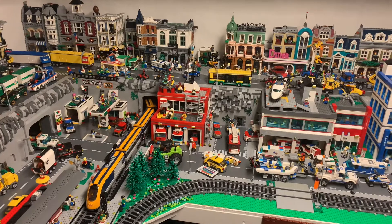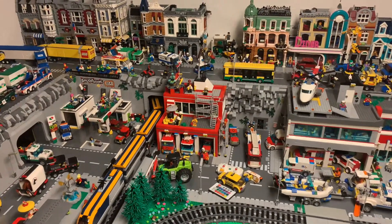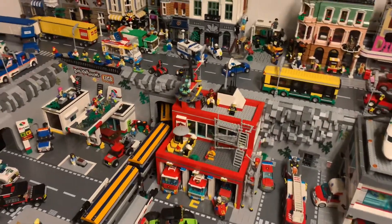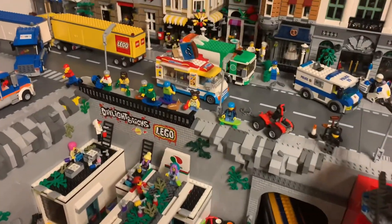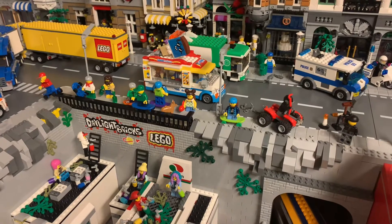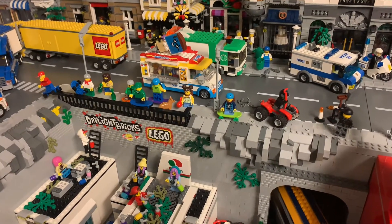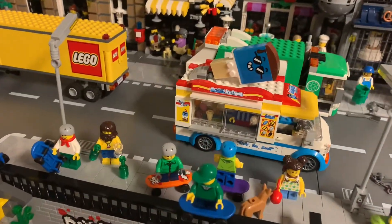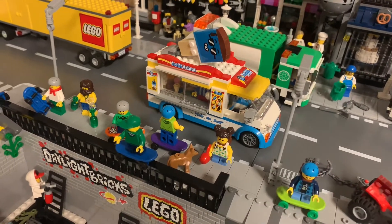Hello, welcome to Daylight Bricks. A little update — I have not fixed so much in my city, but I have built some LEGO. I have built this ice cream van from LEGO City set number 60253 — very nice for the skater boys.